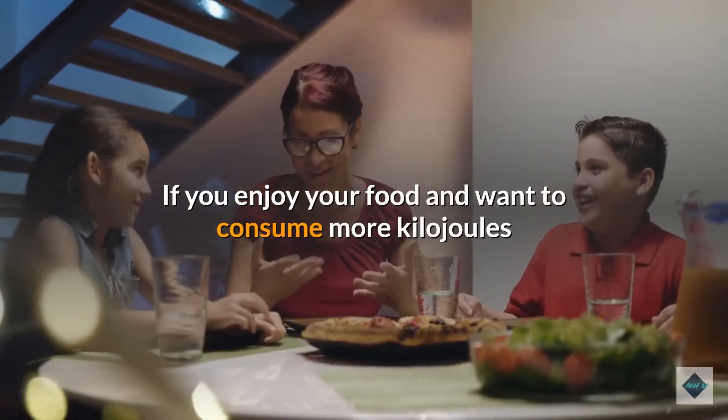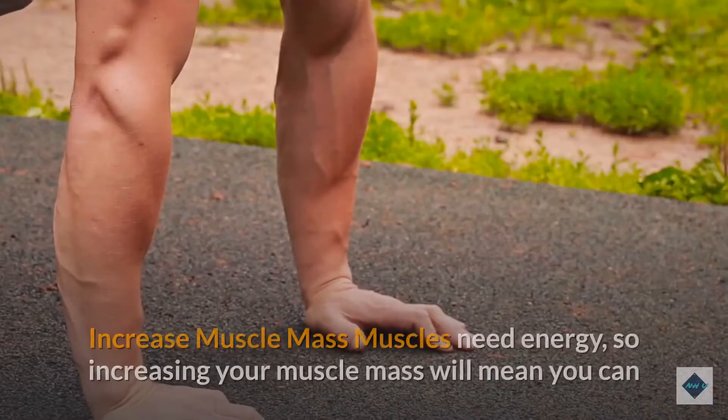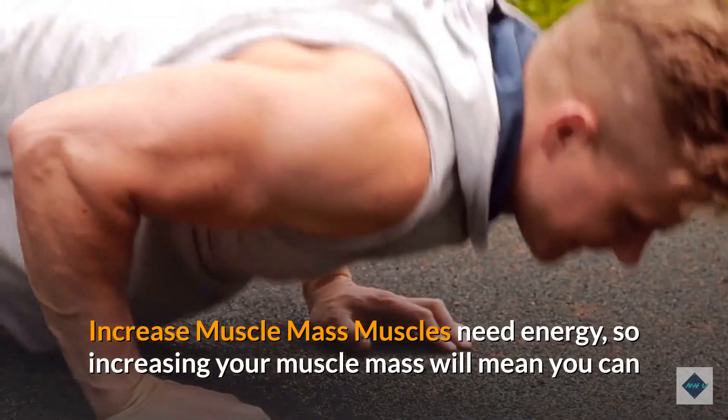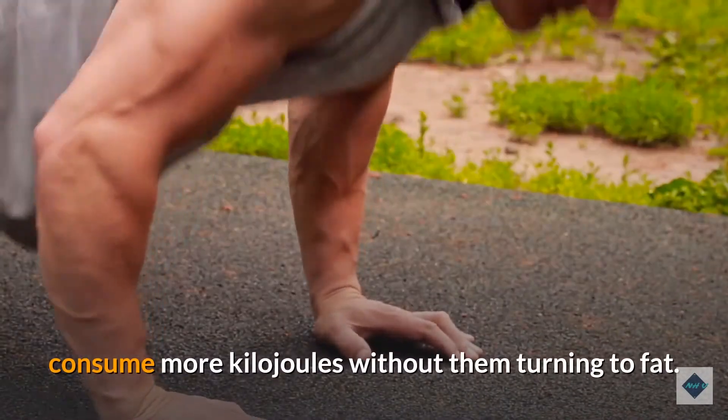Increasing kilojoule intake without increasing weight: if you want to consume more kilojoules than your recommended energy requirements, there are a few things you can do. Increase your muscle mass — muscles need energy, so increasing muscle mass means you can consume more kilojoules without them turning to fat.